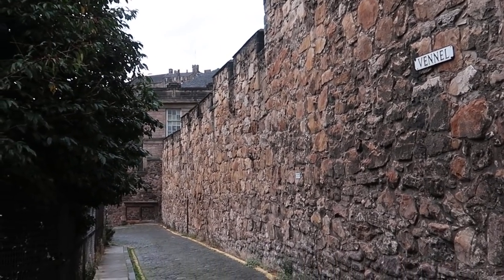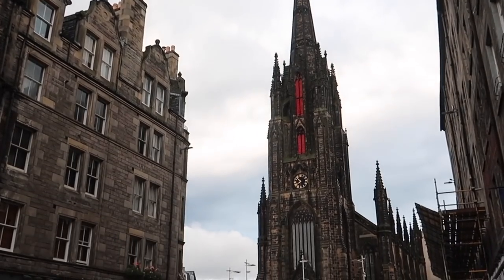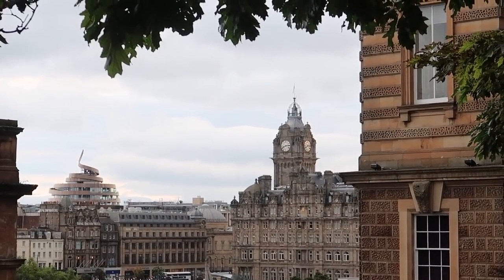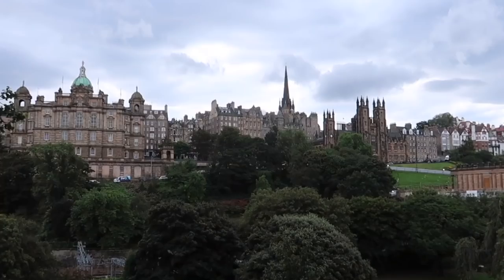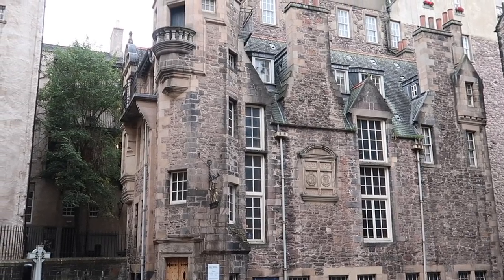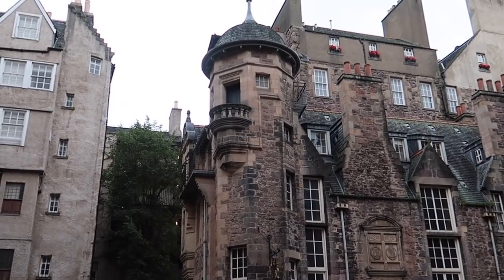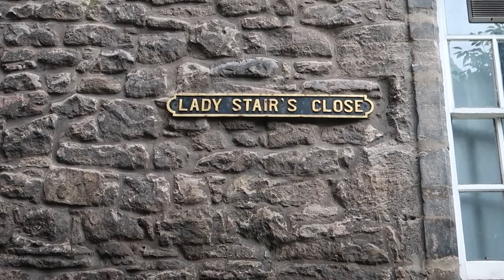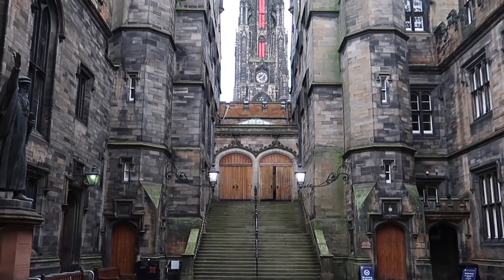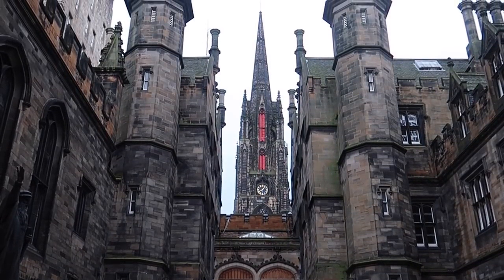As we didn't have much time to explore Edinburgh, my only chance to see the city for myself was to wake up early in the morning, and this is what I saw. A city of shifting light, of changing skies, of sudden vistas. A city so beautiful it breaks the heart again and again. A city I had never been to physically before, but mentally - thanks to Alexander McCall Smith's books - I knew well. This grand city, waiting to be discovered.